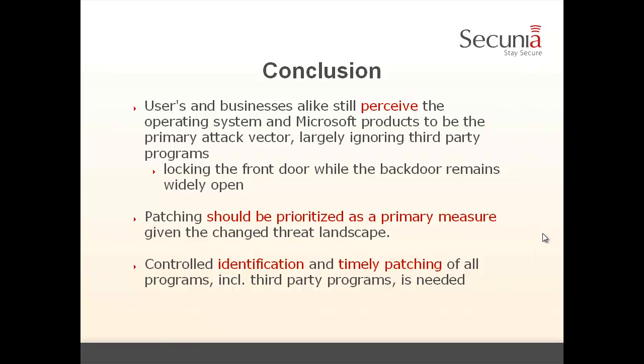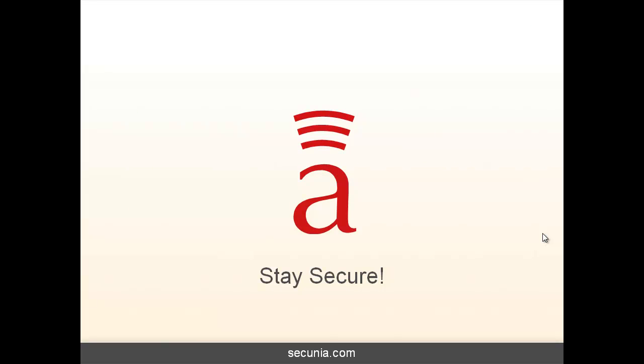To conclude: users and businesses alike still perceive the operating system and Microsoft products to be the primary attack vector, thereby largely ignoring third-party programs. Basically, we lock the front door while the back door remains wide open, and cyber criminals are very well aware of that and exploit it. Patching should be prioritized as a primary measure, given the changed threat landscape. We need tools for the controlled identification and timely patching of all programs, including third-party programs, to keep up with the changed threat levels. Thank you very much for your attention.